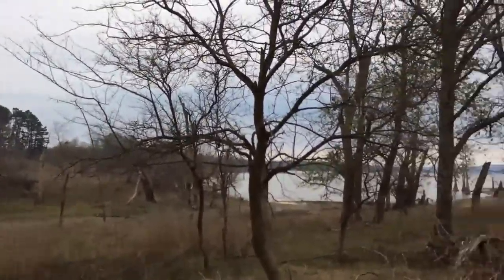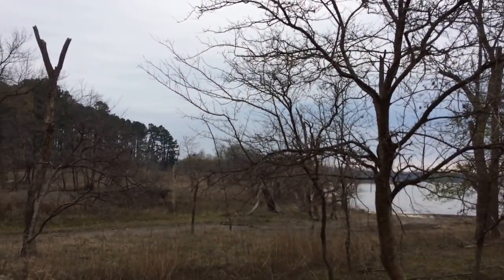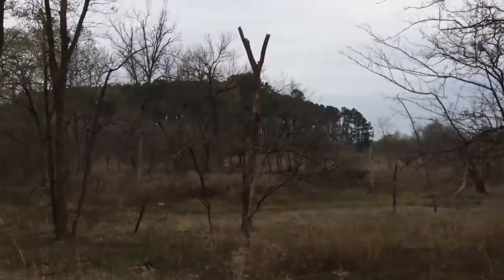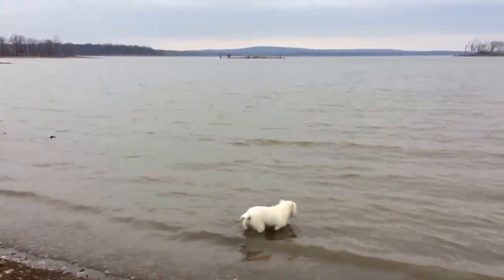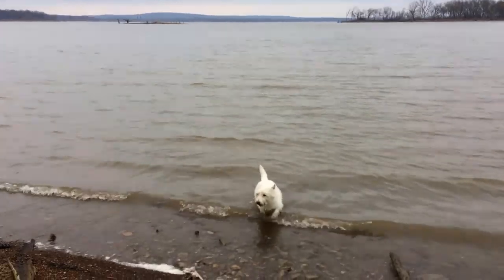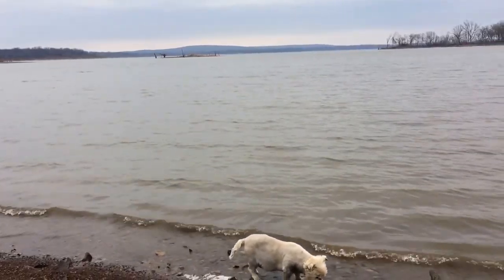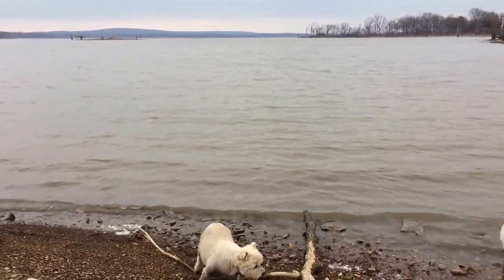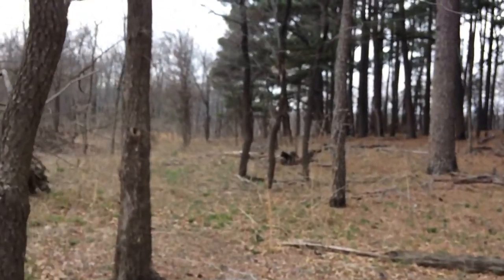I saw a kingfisher — he was carrying a fish. He was flying along above in the sky and I could see the fish he had caught. He had his meal.